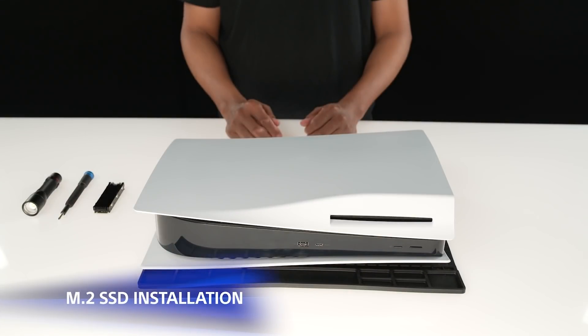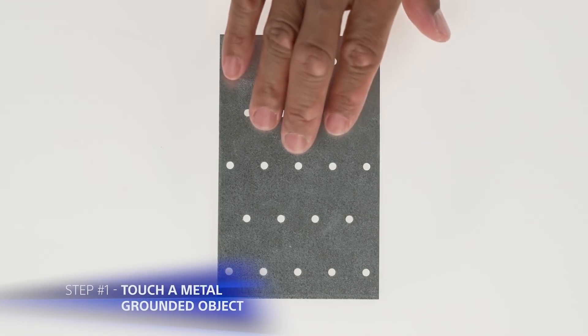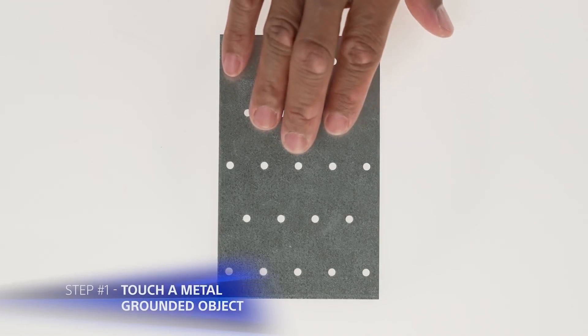On the other side, for Xbox, you have one choice, so it's pretty much whatever they decide to charge you. Just a reminder: if you're planning on buying one of these SSDs, make sure to double-check that it meets all the compatibility requirements provided by PlayStation on their official website.